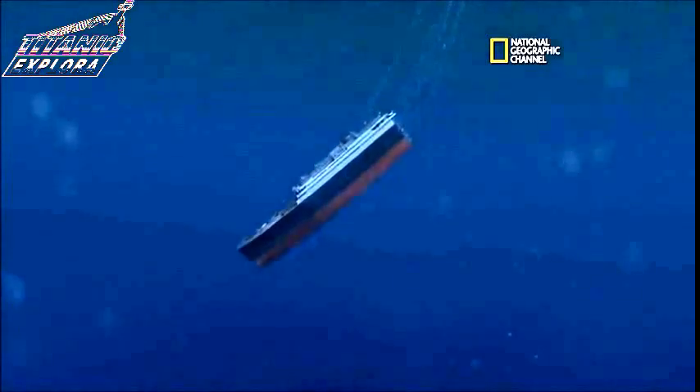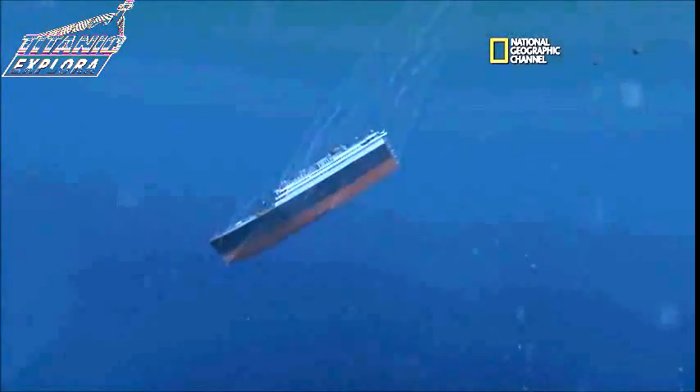Bow's going down like a torpedo. Here's the angle when it falls through into a stable position.